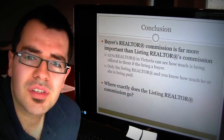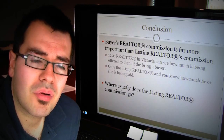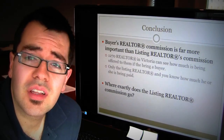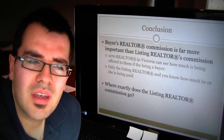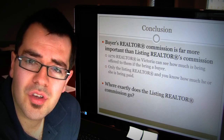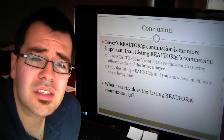There are 1,270 realtors in Victoria who can see what is being offered as a buyer's realtor's commission on that property. But on the listing side, no one can see how much the listing realtor is getting paid. So basically, when looking at commissions, you really have to break it down into two parts: how much is the listing realtor charging for his or her services, and how much are they offering to buyer's agents to bring buyers to your property?